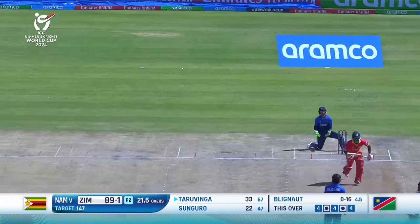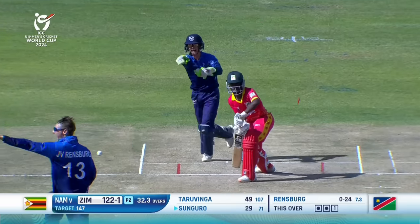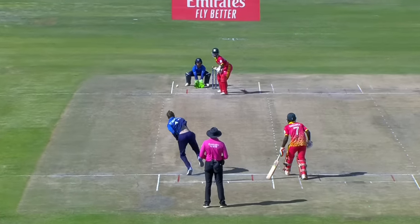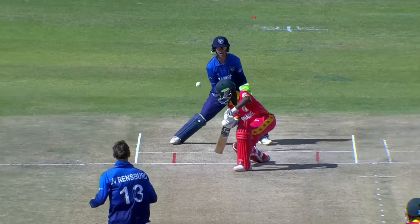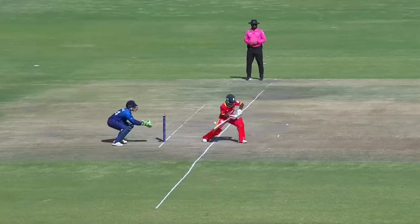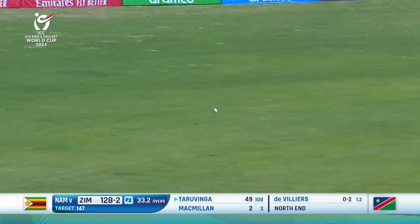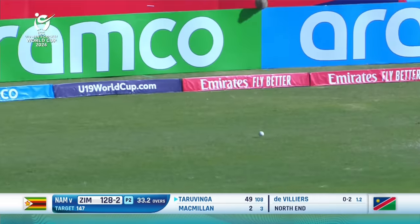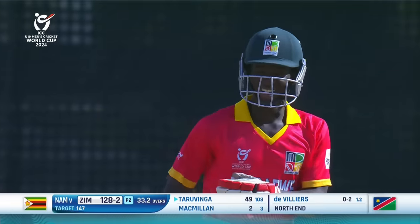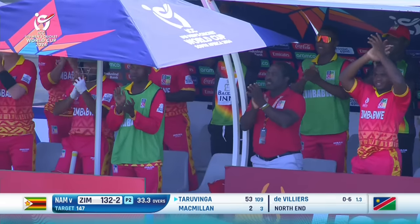It's not easy to do, but that is a bit of bad luck. He's been there for a long time — this partnership. Played the wrong line. Beats the fielder and he's going to bring up his fifty with a boundary.